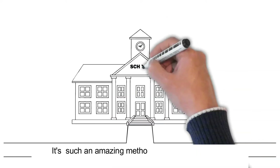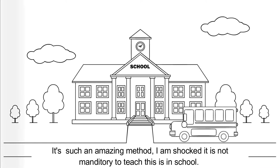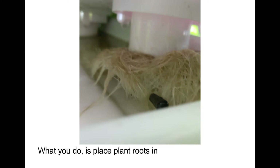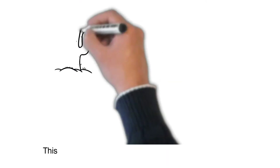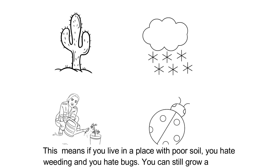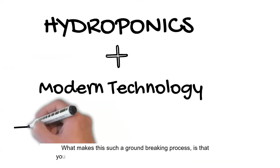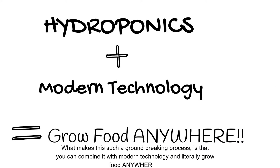Simply put, hydroponics is growing plants without soil. It's such an amazing method — I'm shocked it's not mandatory to teach this in school. What you do is place plant roots in nutrient-enriched water. That's it. This means if you live in an area with poor soil, you hate weeding, and you hate bugs, you can still grow a garden. What makes this such a groundbreaking process is you can combine it with some modern technology and literally grow food anywhere.